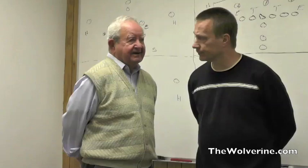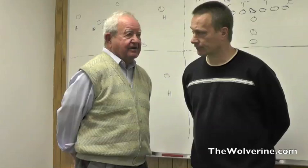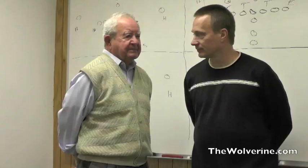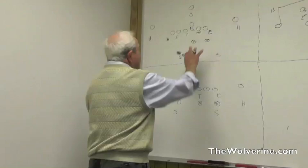Michigan State runs a confusing defense — they try to confuse you, and they confuse me. I'm going to tell you what I think they're doing and some of the things that I've seen. They may look at this and say Hanlon doesn't know what the heck he's talking about, but this is what I'm going to try to show you — what I see in some of the things they're doing, and maybe give a little indication as to what they're trying to do with their defense.